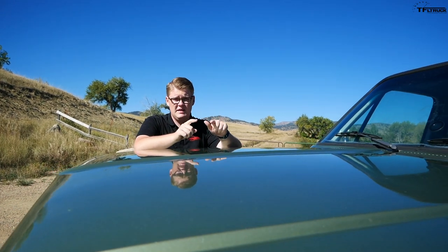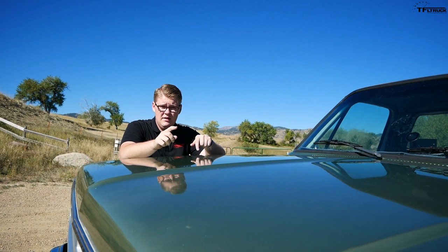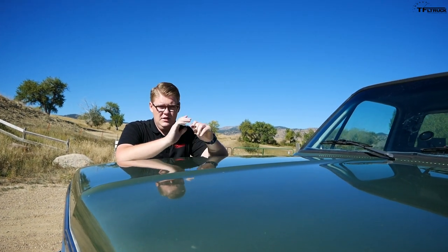I know you guys are gonna have a lot to say down in the comments below, but I'm gonna ask you to refrain from commenting until the end of this video, and then you can say whatever you want. That is a 1985 Chevy K10 pickup — we call it Big Green — and today we're gonna find out if it's cool or if it's crap.